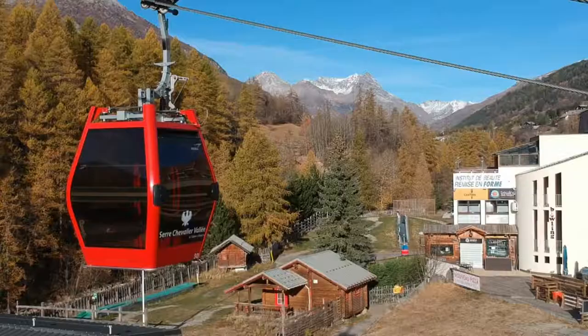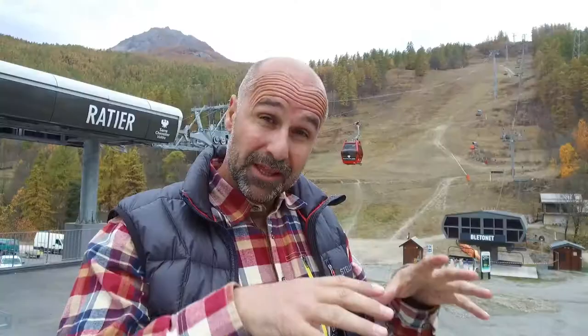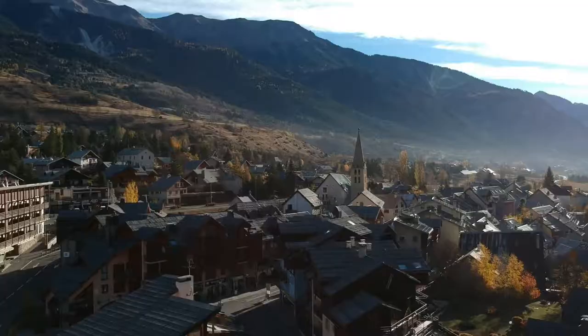Here in Chantemerle it couldn't be easier — there are two lifts, a high-speed chairlift and a gondola. This is where the original lift in Serre Chevalier started going up from. Once you're up there you can go left and right, and you're really into the heart of the ski resort.